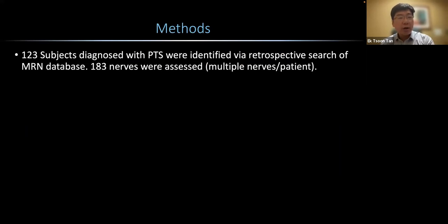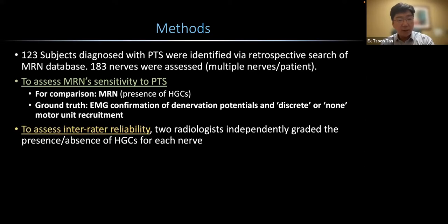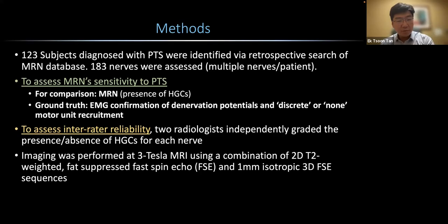We recruited about 123 subjects retrospectively — subjects diagnosed with PTS identified on our MRN database. Altogether, we assessed about 183 nerves with multiple nerves per patient. For comparison, we compared MRN against the ground truth of EMG-confirmed fibrillation potentials and discrete or none on motor unit recruitment. To assess inter-rater reliability, two radiologists independently graded the presence or absence of HGCs for each nerve. Imaging was performed at 3 Tesla MRI using a combination of 2D and 3D sequences.